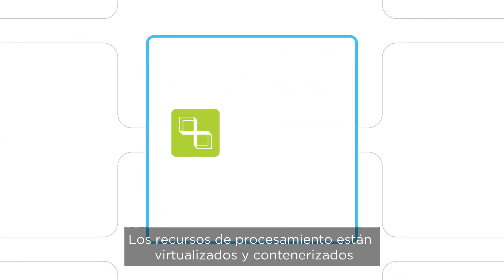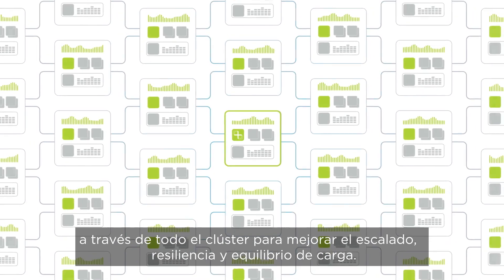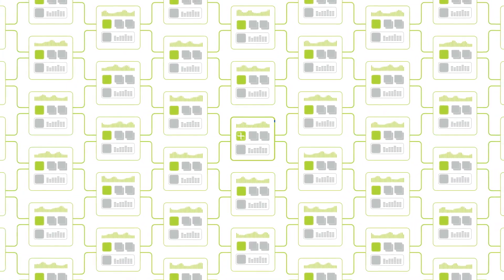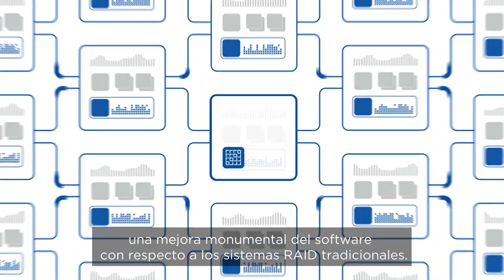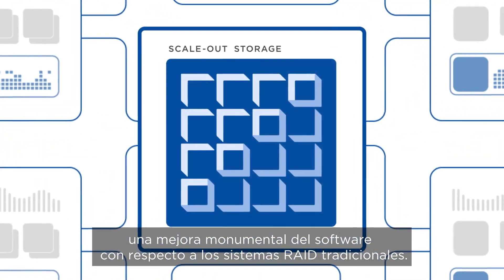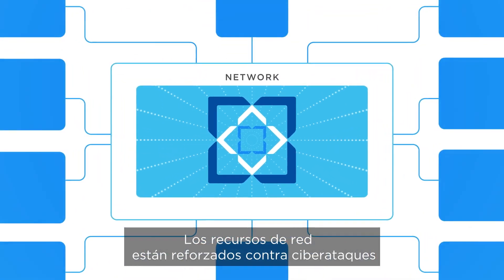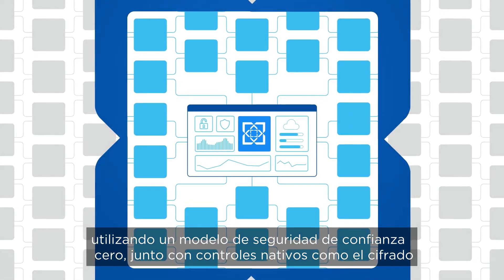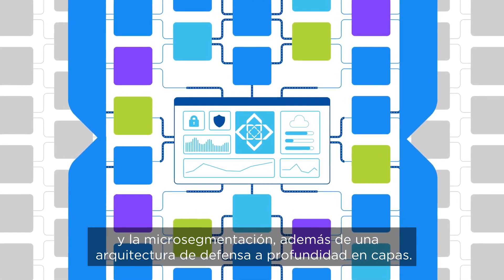Compute resources are virtualized and containerized across the cluster to improve scale, resilience, and load balancing. Storage resources are combined and protected across the cluster — a monumental software improvement over legacy RAID systems. Network resources are hardened against cyberattacks using a zero-trust security model along with native controls like encryption and micro-segmentation, plus a layered defense in-depth architecture.